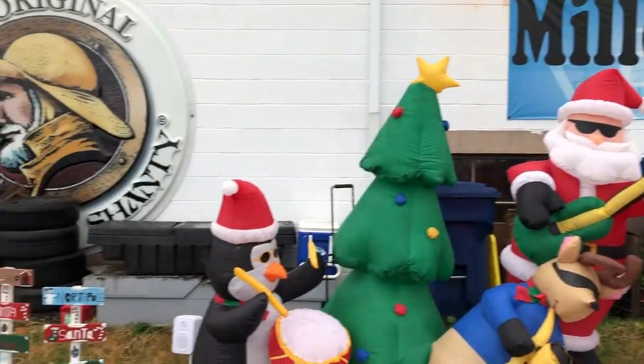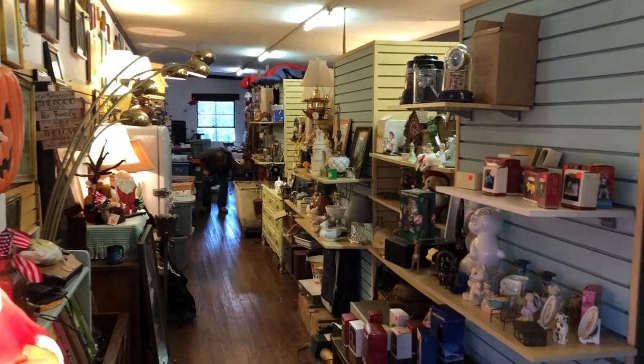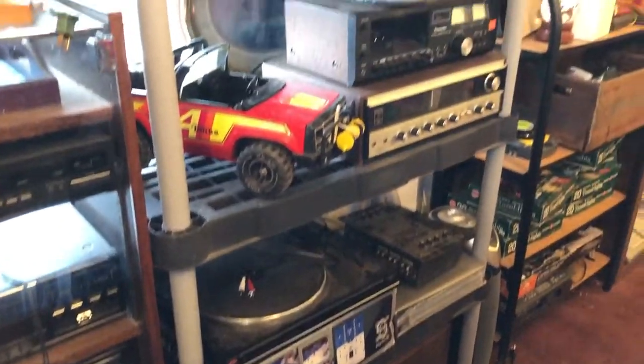So our first stop was Miller's Thrift. This is a relatively small store, as you're going to see here, but it is really packed with good stuff. There is all sorts of things that you're going to find, like there's some Legos here - these are new in box. Prices are not super cheap, but they're not crazy expensive.